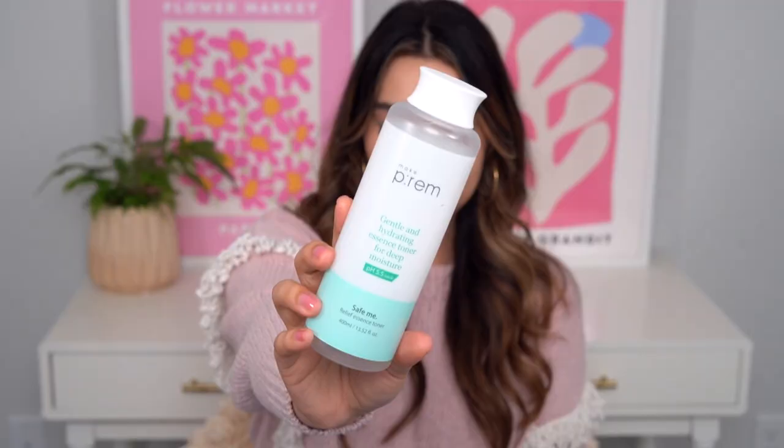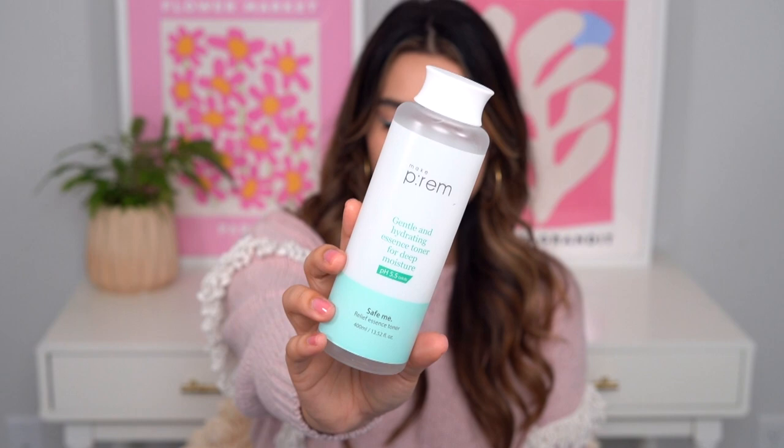The Make P:rem Save Me Relief Essence Toner is probably my number one go-to toner — you already know that if you know me. If I was not running a YouTube channel, I probably would still be flirting with other toners because there are some really good ones out there. But honestly, if I was decision-fatigued and just wanted to go with what works, I would always use this. That's how deep my love runs for this toner. It hydrates my skin so well. It's light, watery, layerable, and deeply hydrating — qualities that aren't always easy to find together. This is special because of those things.